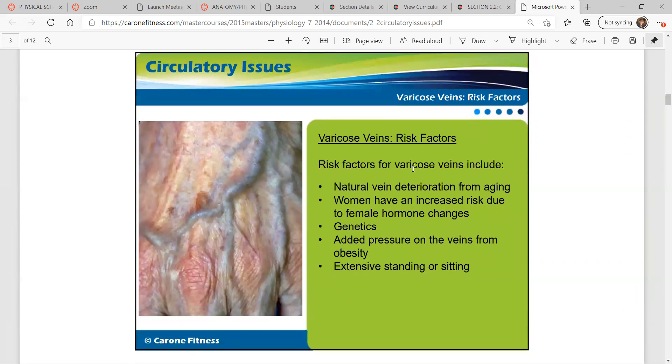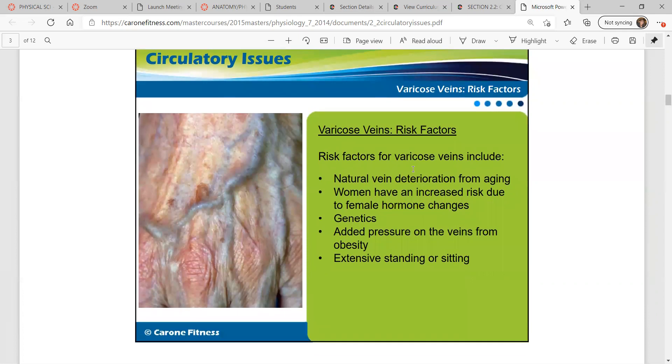Varicose vein risk factors — what could cause these to occur? Natural vein deterioration from aging occurs naturally. Women have an increased risk due to female hormone changes. Other factors include genetics, added pressure on the veins from obesity, and extensive standing or sitting.